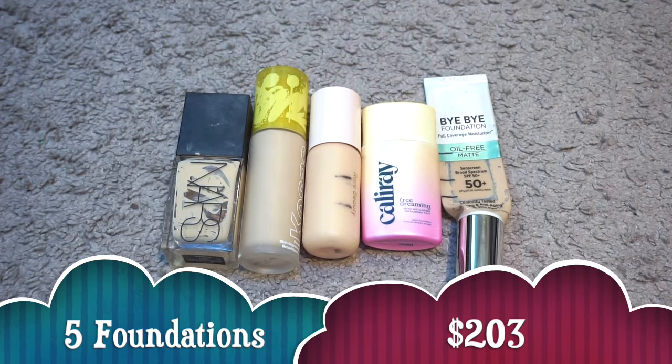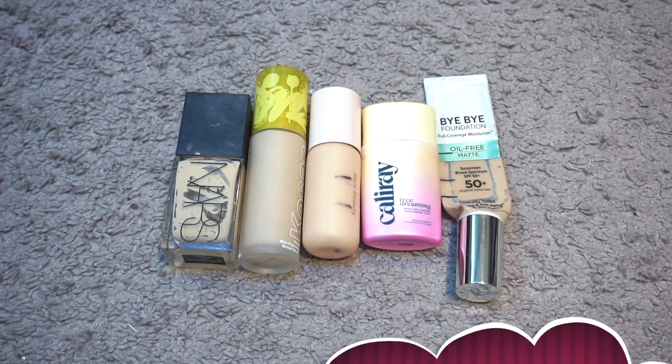For foundation I finished up five valuing at $203. Those were the NARS Light Reflecting, Kosas Revealer, Rare Beauty Positive Light Tinted Moisturizer, the Cali Ray Free Dreaming Skin Tint, and the It Cosmetics Bye Bye Foundation Matte. Out of these the ones I would repurchase would be the Kosas and the Rare Beauty. I used up the NARS as a foundation mixer — it took me six months — and everything else was a main foundation.